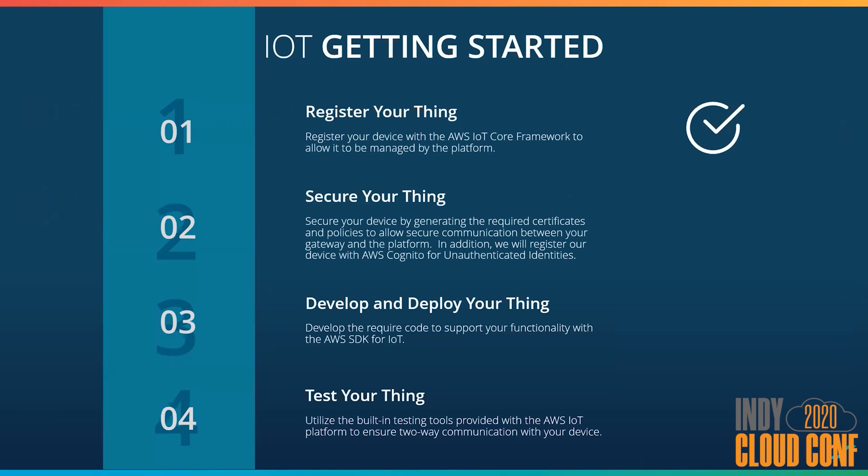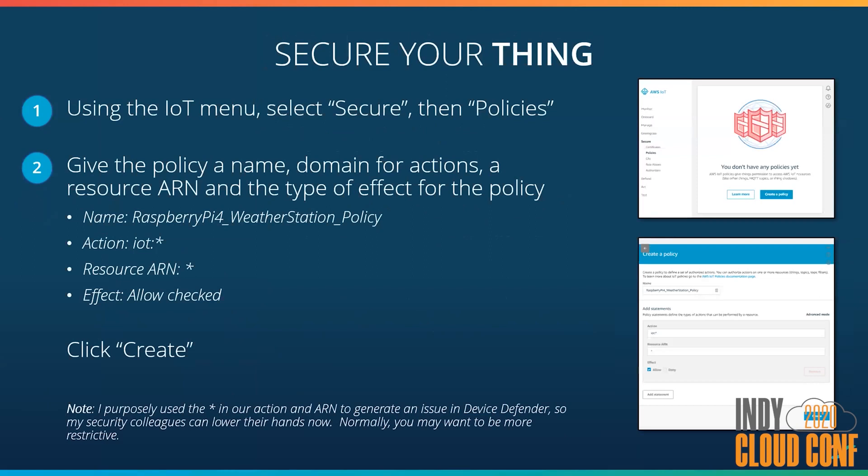Now that we have our thing registered, let's talk about how we secure it. Under the IoT menu, we'll go to Secure and Policies to create a new policy. We'll name it 'Raspberry Pi weather station policy,' give it an action — in this case, we're going to select all actions from the IoT domain and all Amazon resource names, with an effect of Allow. Now I know some security folks in the audience may be thinking, 'don't select star, that's bad.' But I'm doing that on purpose — that particular reason is so Device Defender, when we run our audit, is going to say, 'Hey, you need to be a little bit more restrictive.' So I've done that on purpose. So don't criticize me now — criticize me later.